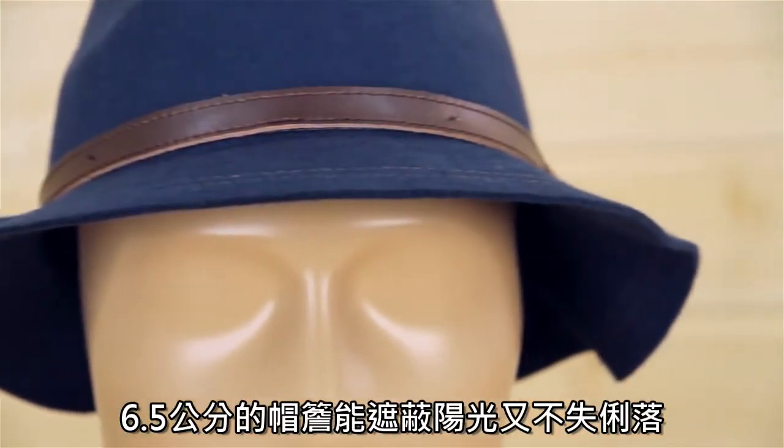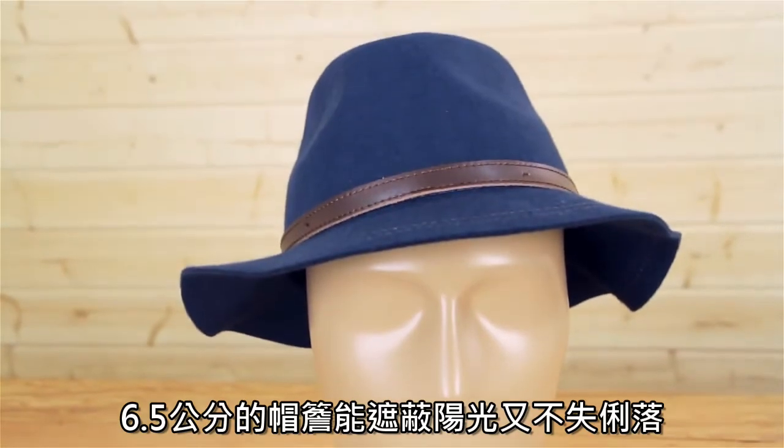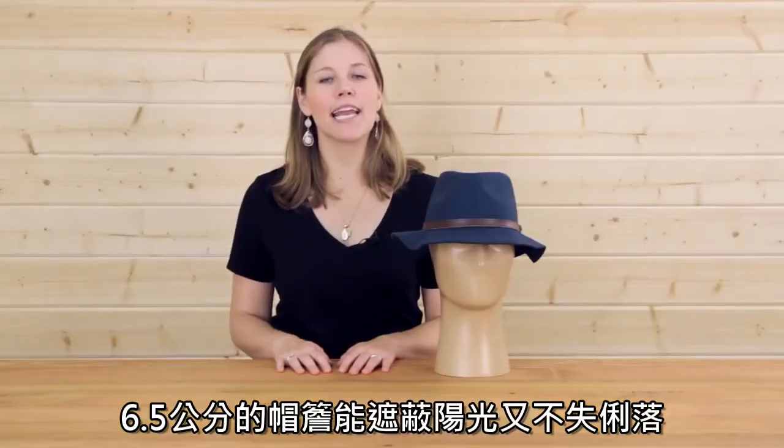Couple that with the Tessa's two and a half inch fedora style brim and you have the perfect hat to keep you protected in any weather.